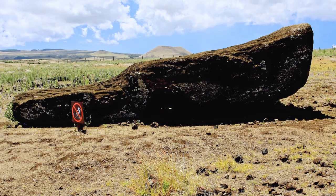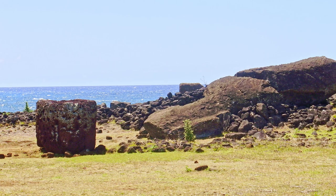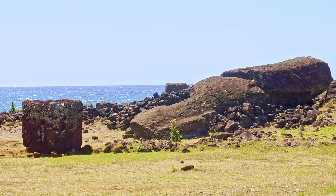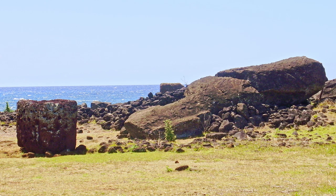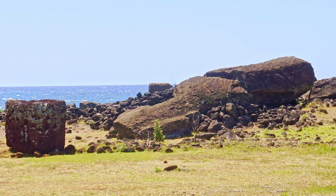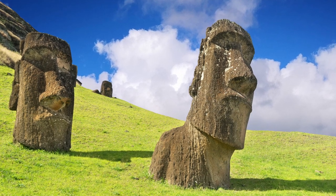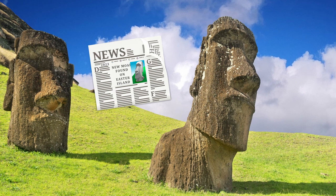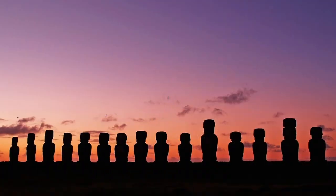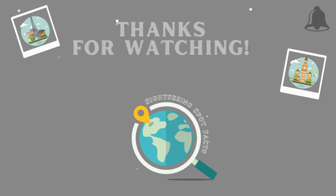By about 1870, all the Moai were lying on the ground. Some theories suggest that the Moai fell due to tribal wars, European contact, or natural disasters like earthquakes and tsunamis, but the actual cause remains unknown. What is certain is that Easter Island continues to surprise us. As of 2023, statues are still being discovered, so it's possible that we haven't yet fully uncovered the secrets of this fascinating island and its history.